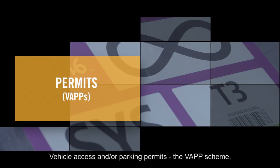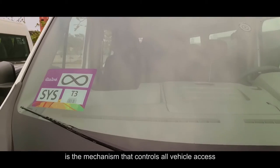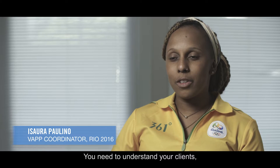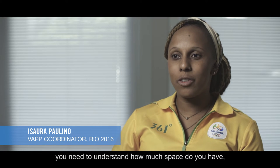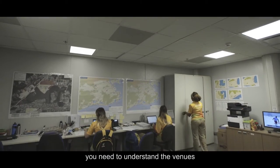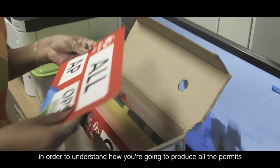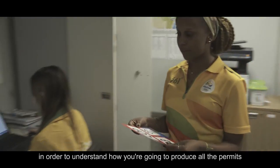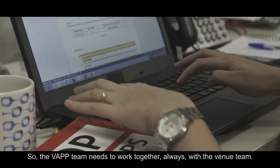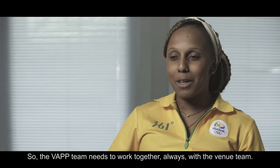Vehicle access and parking permits — the VAP scheme — is the mechanism that controls all vehicle access to the Olympic route network and venues. You need to understand your clients, how much space you have, and the venues, and establish the procedures to produce all the permits and distribute them amongst the clients. The VAP team needs to work together always with the venue team.